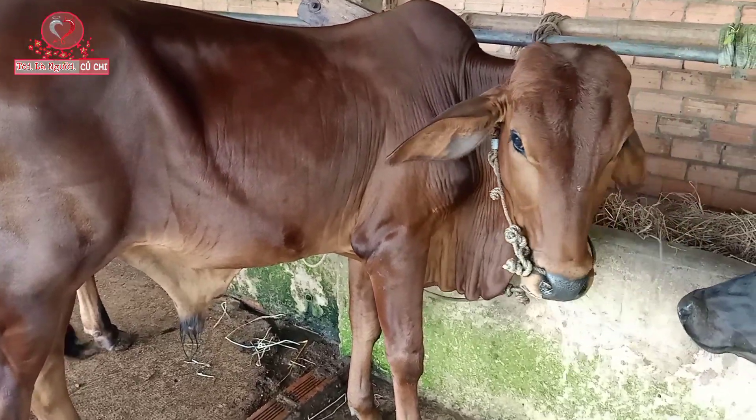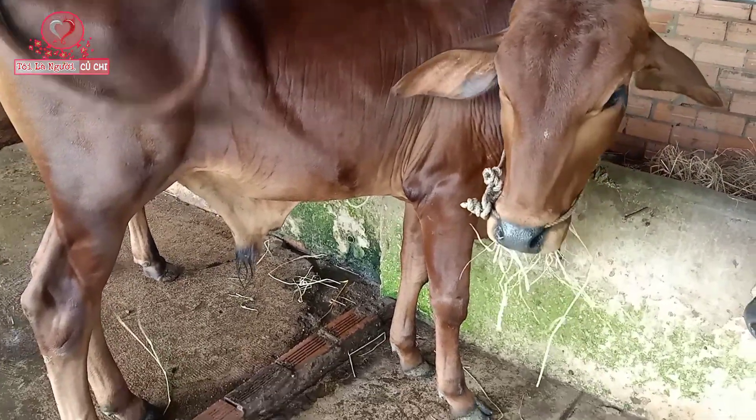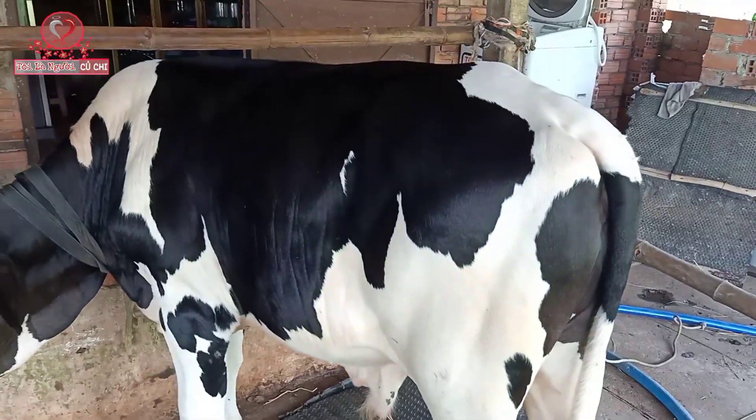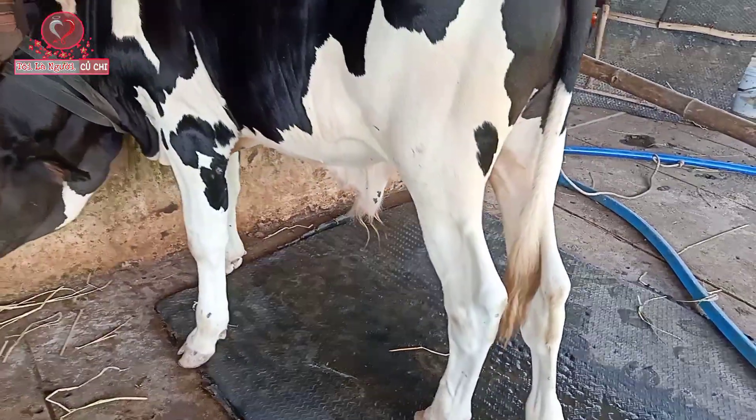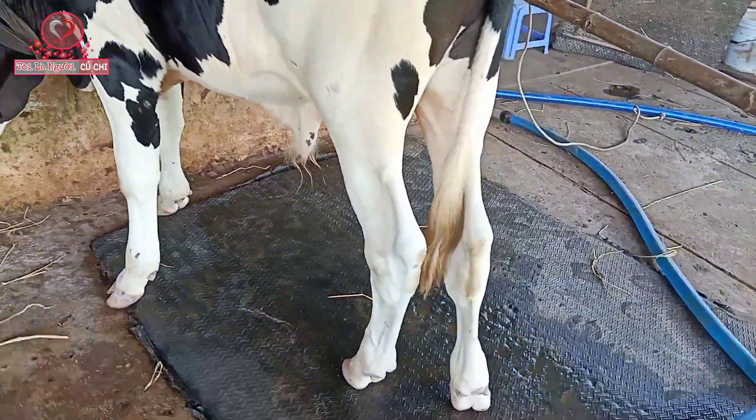Các bạn thấy yếm của con bò này dày không? Đầu trọc nha các bạn. Đây, đực 3B nè các bạn. Đực 3B này thì dò cẳng, xương sốc đừng khỏi với nó nha các bạn. Rất lớn nha.